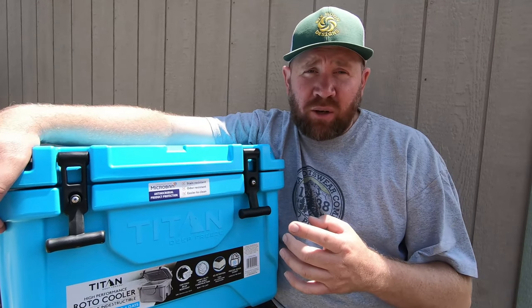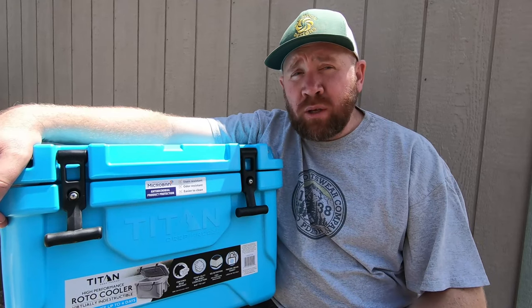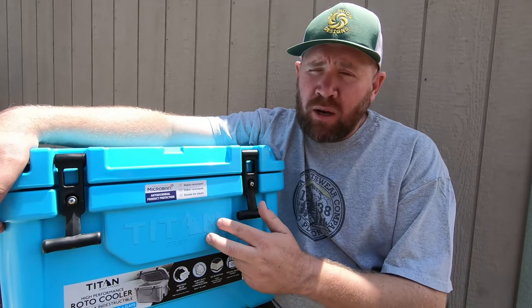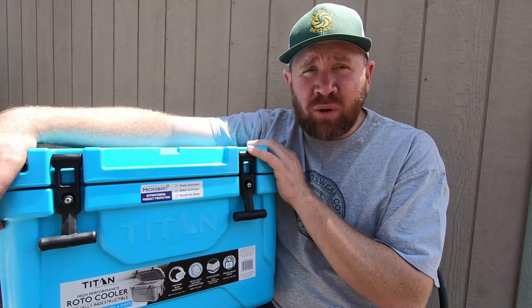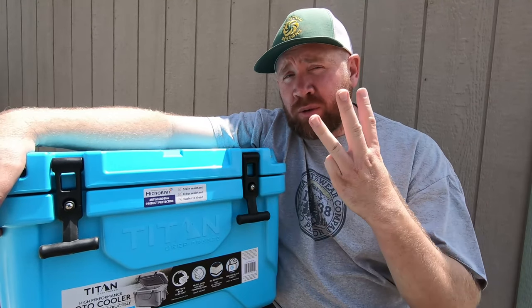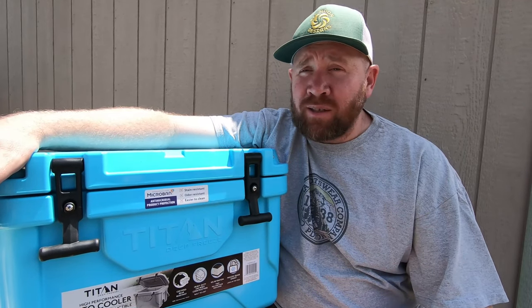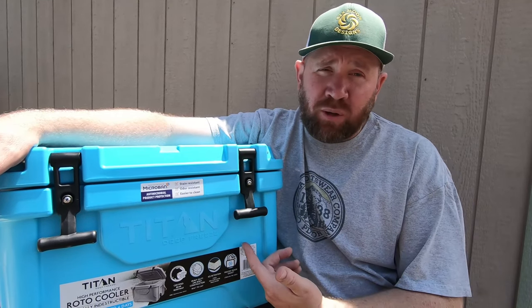I recently reached out to Arctic Zone and they sent me this cooler here. It's a Titan Deep Freeze Premium 20-Quart Cooler and I'm going to be doing some testing. I'm going to be putting some beer, some water, some soda in here and seeing how long the ice actually lasts and how cold everything is. We'll be doing it for 2 days, 3 days, and 4 days — because that's about it for a weekend trip. Especially with a 20-Quart.